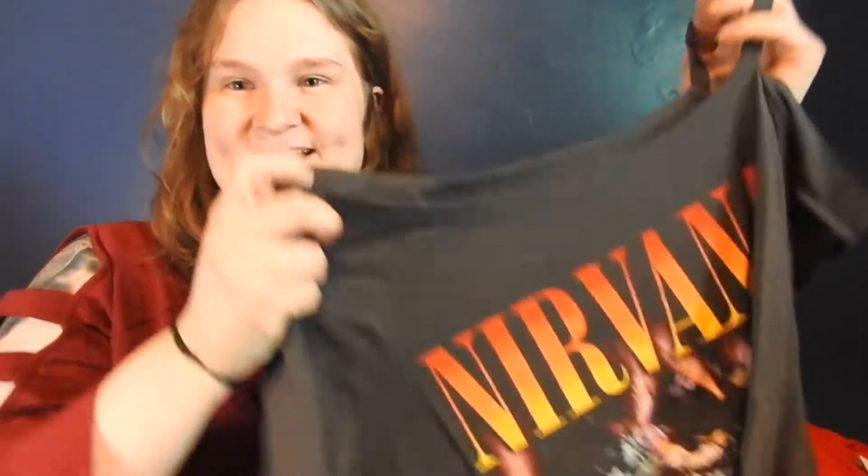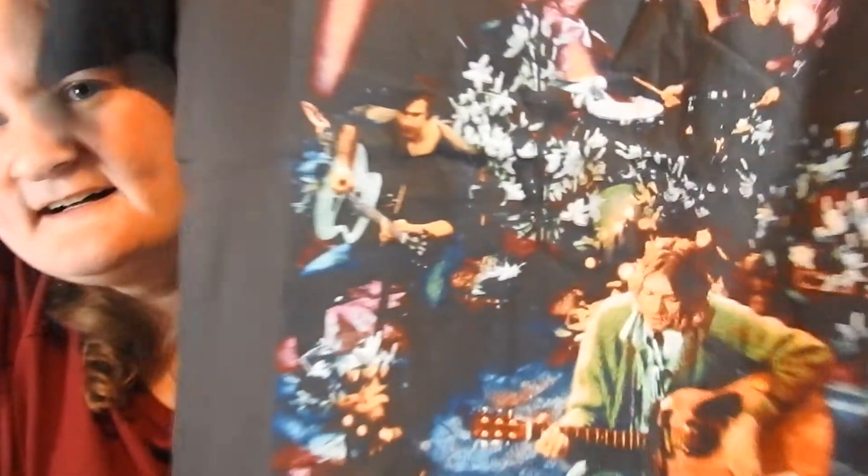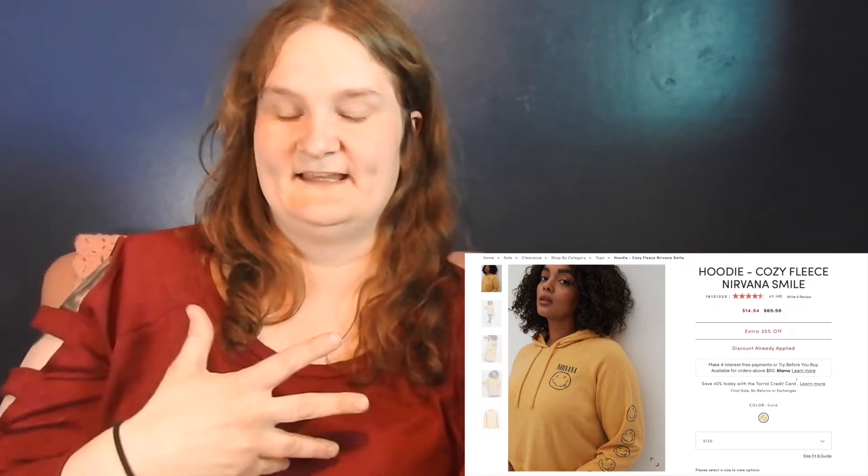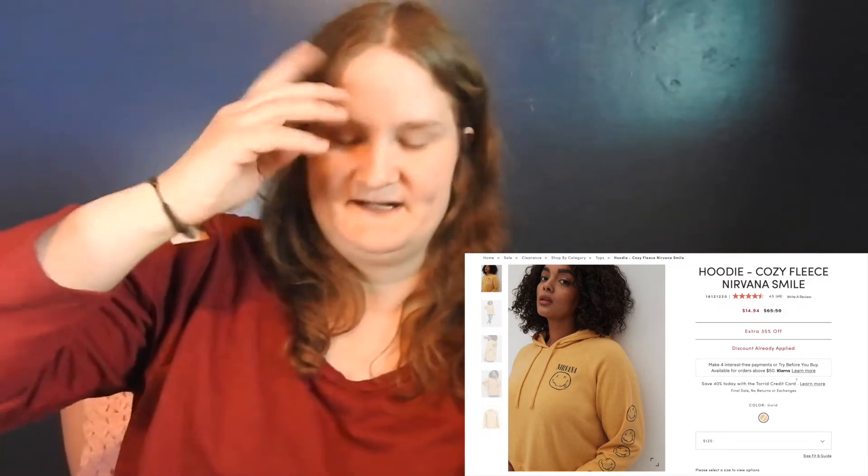Y'all know the last haul I did with Torrid I got that cute Fleetwood Mac hoodie. But this time I got another one of my favorite bands — it's Nirvana. I wanted this yellow Nirvana sweater with the smiley face, but that was sold out. I loved this one though. It was $45.50 and with 50% off it was $22.75, so I couldn't say no. What a great band.